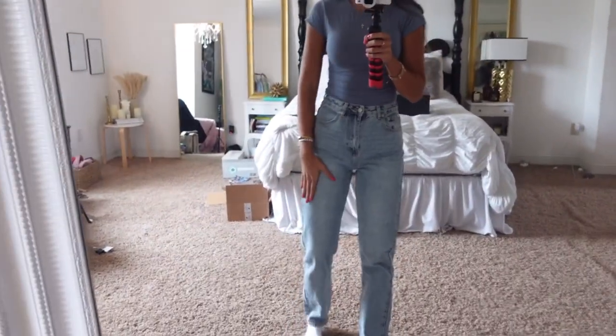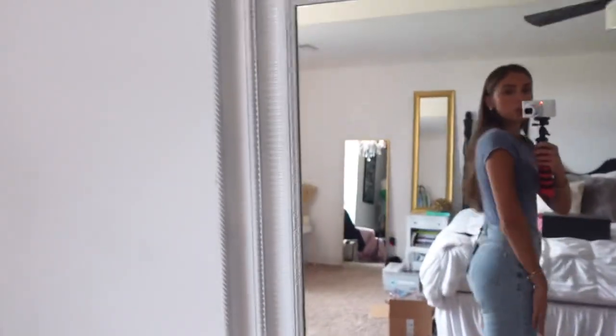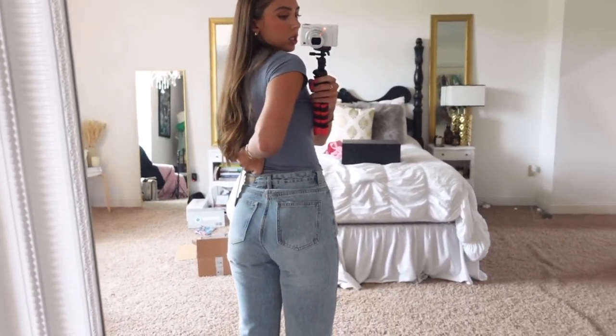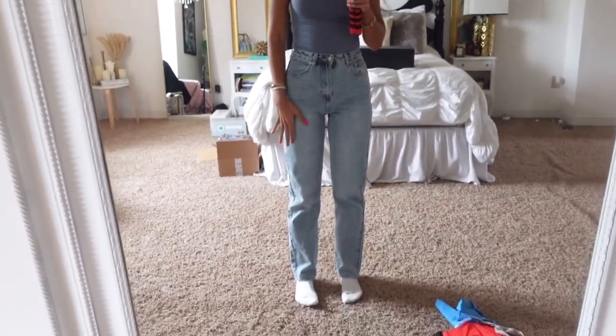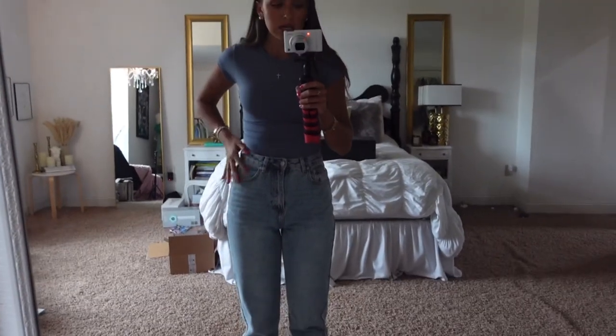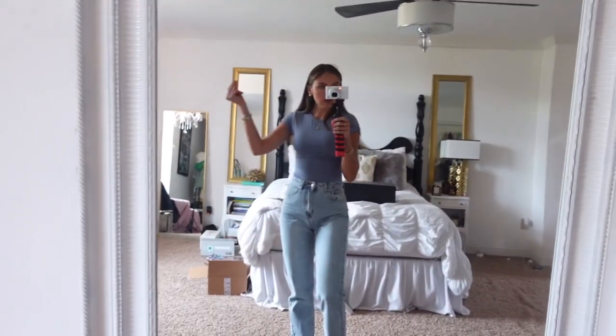These jeans are also from White Fox, and I have a terrible time finding jeans that fit. They fit really really well — the tag is still on them. They hug my butt, fit my waist, and look good in my thighs — the perfect fit. For reference, I'm five-nine and three-quarters, basically five-ten. They're 100% cotton, which is how I prefer my jeans. They're comfortable, fit my hips and waist nicely, and I love the wash.